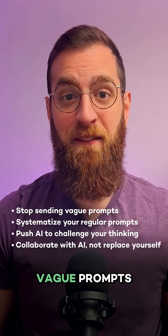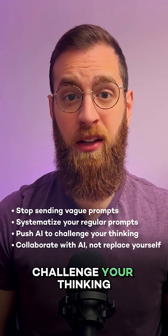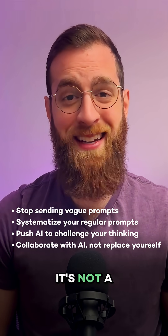Try these tips today: stop sending vague prompts, systematize the prompts you use regularly, push AI to challenge your thinking, and collaborate with it instead of just using it as a replacement. It's not a vending machine. Let me know in the comments below — how do you use AI to get your work done?